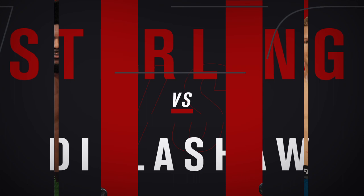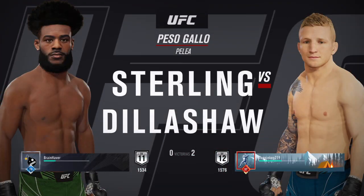All right, coming up next, it's a bantamweight clash between Aljamain Sterling and TJ Dillashaw.